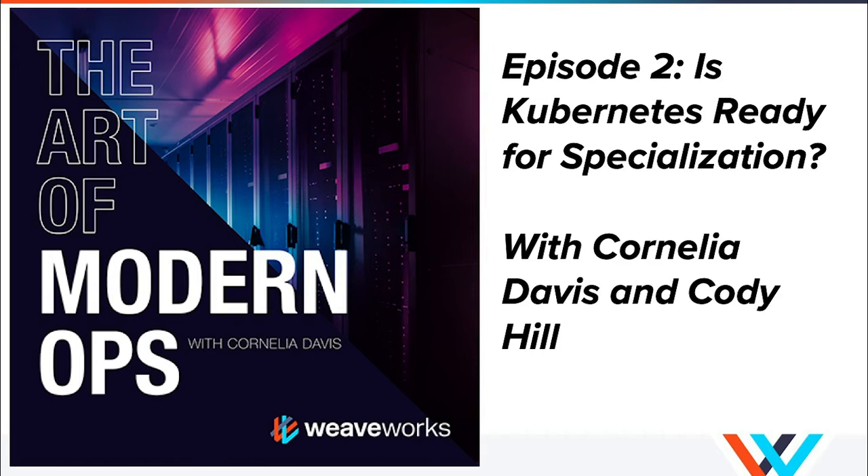Welcome to the Art of Modern Ops, a podcast series on modernizing cloud infrastructure, hosted by Cornelia Davis, Weaveworks CTO and author of Cloud Native Patterns. Through a series of interviews with both visionaries and practitioners, she discusses hands-on use cases with those who've completed the digital transformation and others still in transition. Learn what cloud-native technology looks like and what you need to make the shift. Download the six reasons to start the cloud-native transformation whitepaper at weave.works/resources.